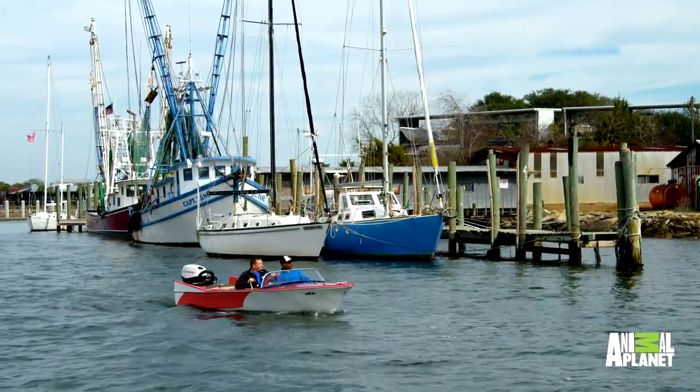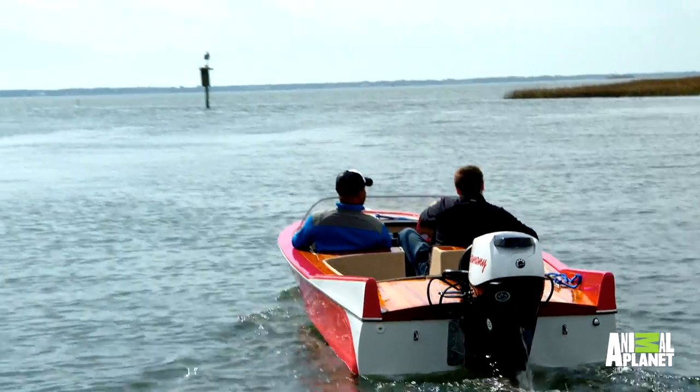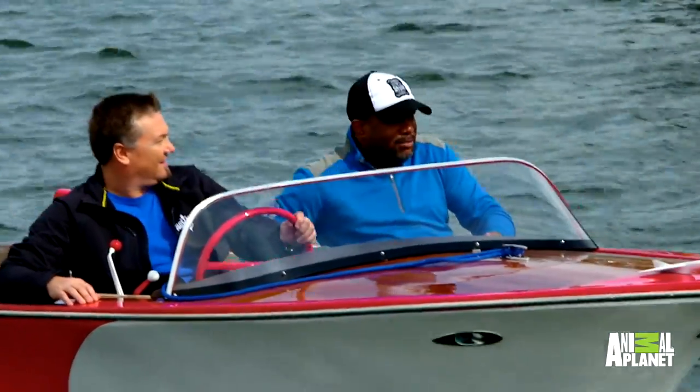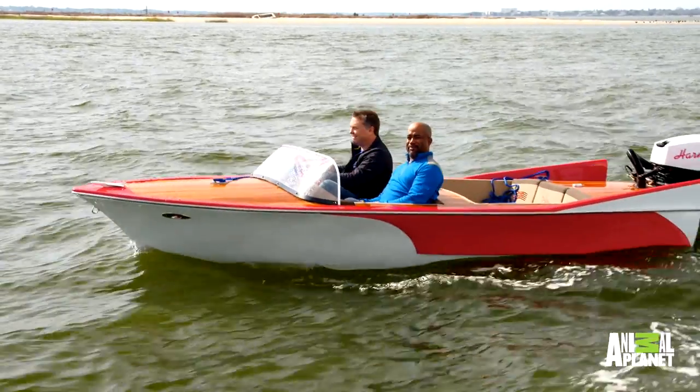When you live here, the water is such a big part of who you are and what you do. Nothing like being out on the water in Charleston. On a day like this — is this your perfect Charleston day? Absolutely. You ready? Let's see what she'll do. Let's go. Let's open it up. Turn the corner into the bay. Now it's time to open it up.